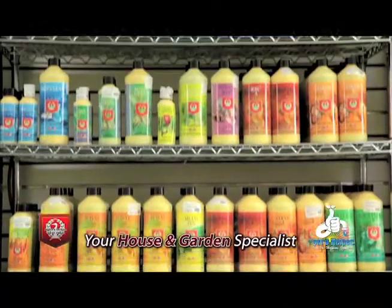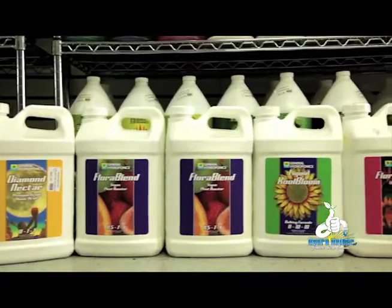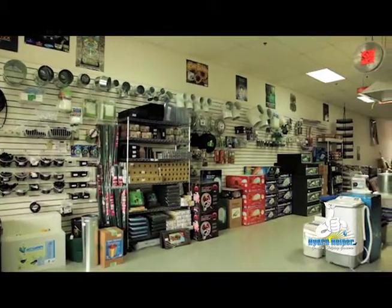We are the house and garden specialists. We carry only the best equipment and supplies so you can feel confident that you'll walk away with high quality products.